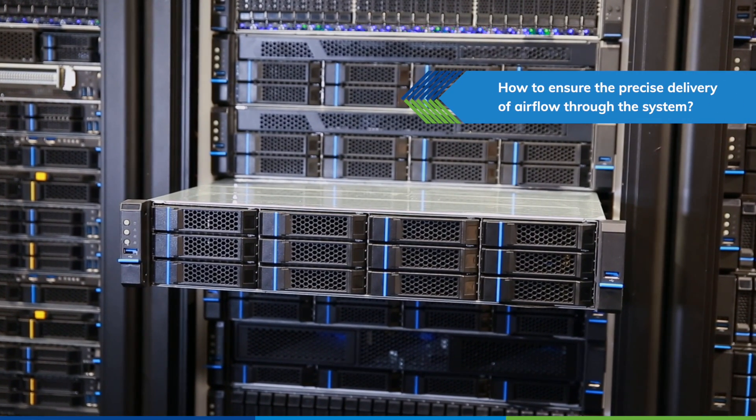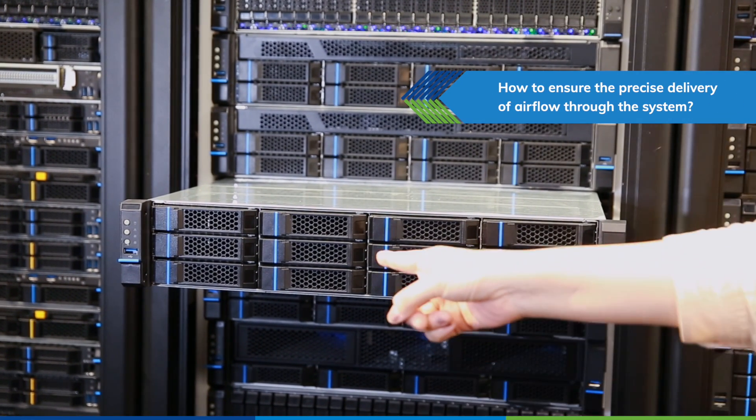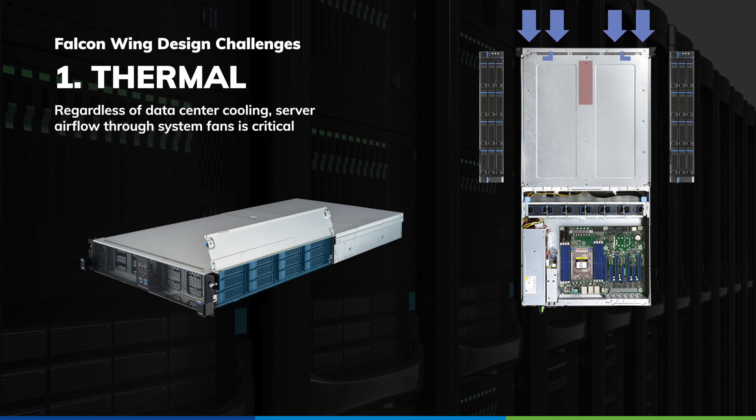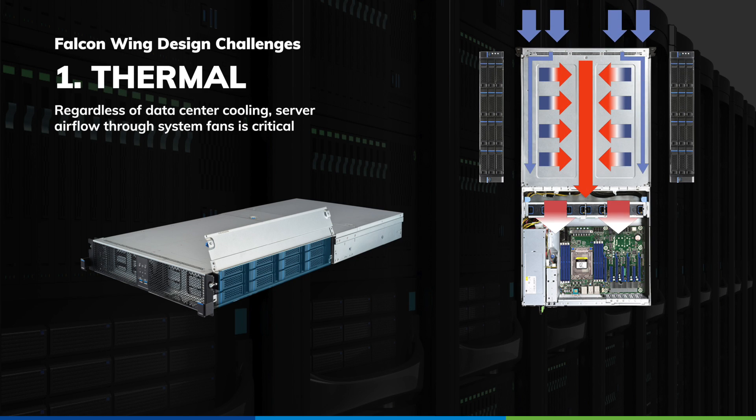Since cold air is channeled from the front side, how can precise delivery of the airflow be ensured regardless of cooling measures in the data center? The actual airflow entering a server is critical. System fans serve a route that circulates cool air throughout the chassis.